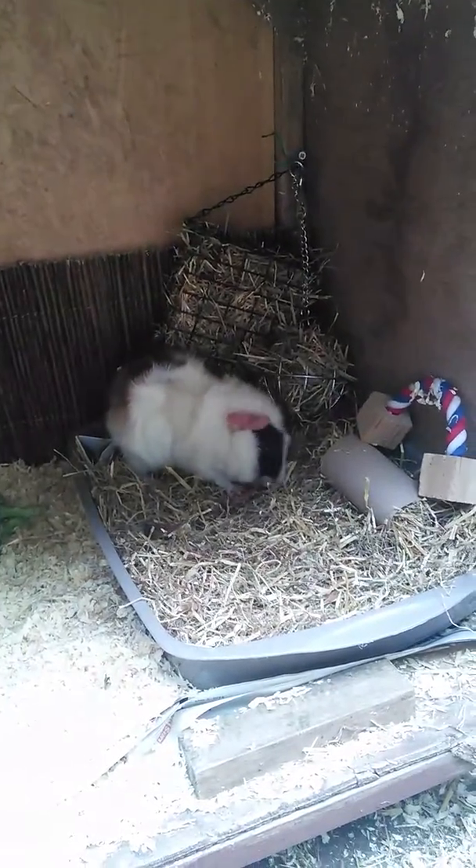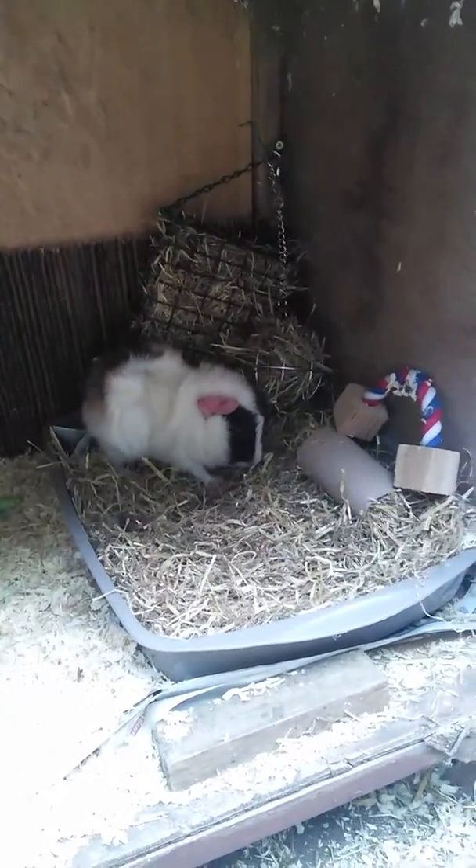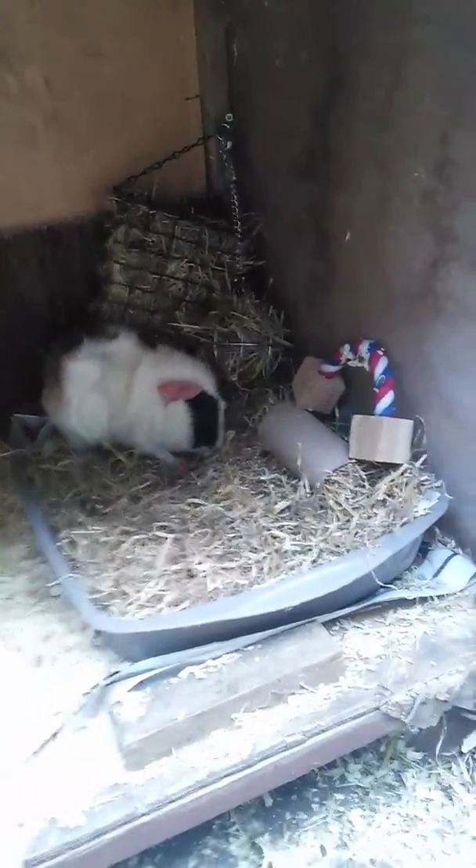Today's video is going to be a hutch tour for the month of June. The dimensions of this hutch are four and a bit foot by one and a half foot. It's not ideal for two guinea pigs, but I may be getting another one. The reason they're just on this one level is because...